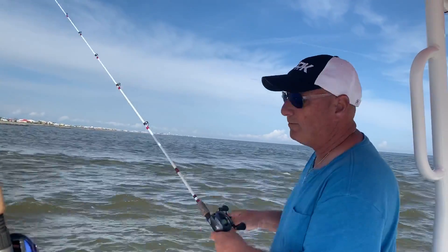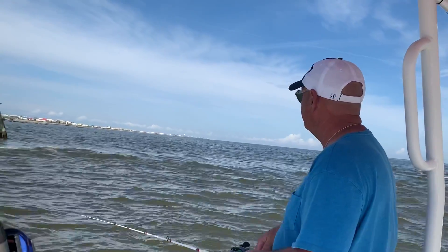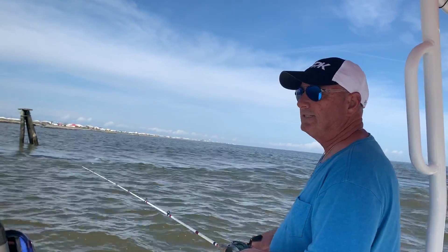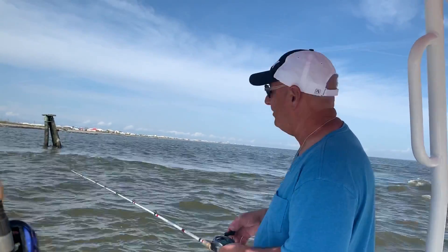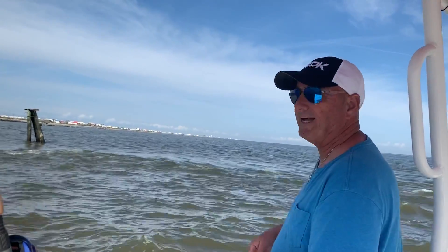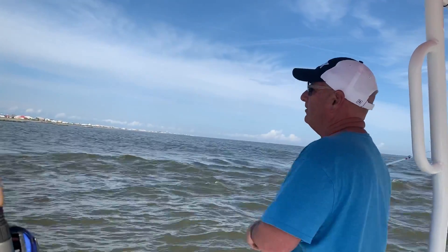Y'all seen them big ones in my last video. This bait's designed more for — it's a little shorter than that other overcast swim bait. This is the new one. It's designed for more bites. It's got a lot of action on the tail.